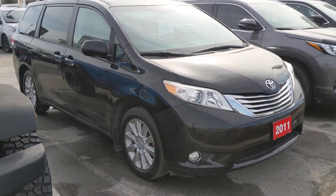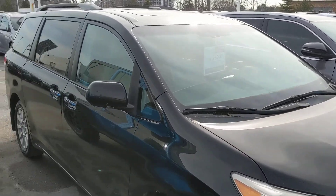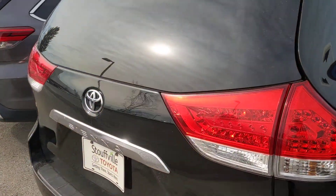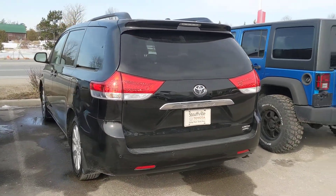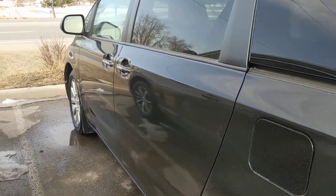I'm here with a pre-owned 2011 Toyota Sienna, and it is a limited all-wheel drive package. This van has less than 100,000 kilometers on it. The standard safety certificate does come included with the purchase of this van, and it was also bought here at our dealership.